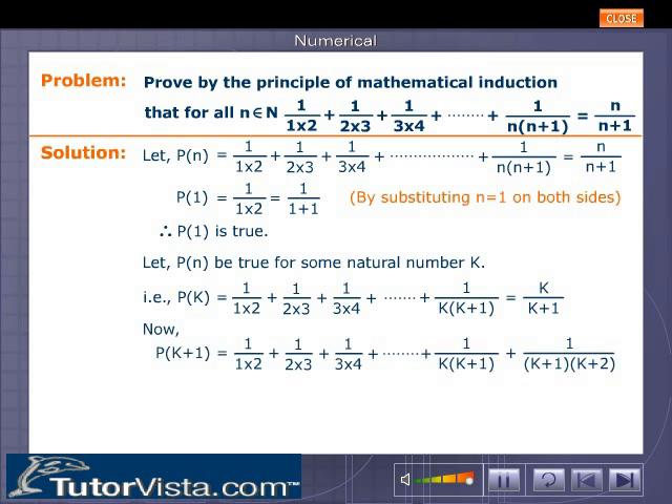Now P(k+1): 1/(1·2) + 1/(2·3) + 1/(3·4) + ... + 1/(k(k+1)) + 1/((k+1)(k+2)). That equals k/(k+1) + 1/((k+1)(k+2)).